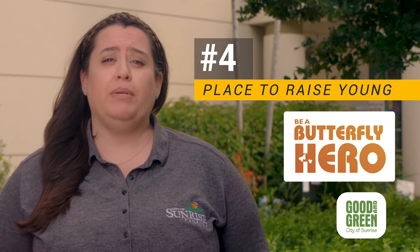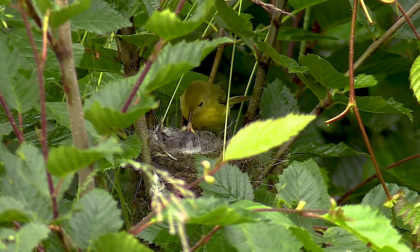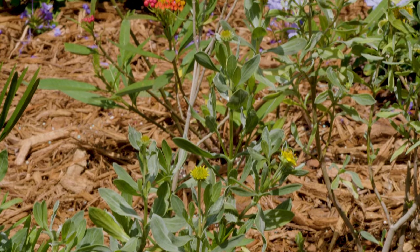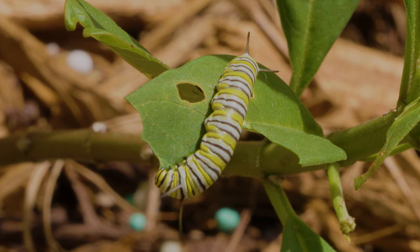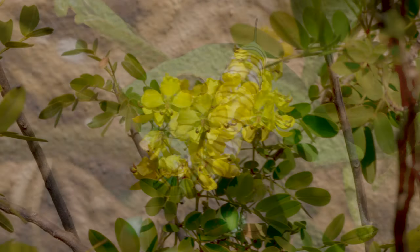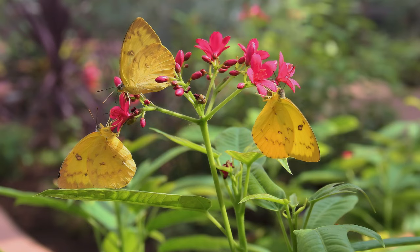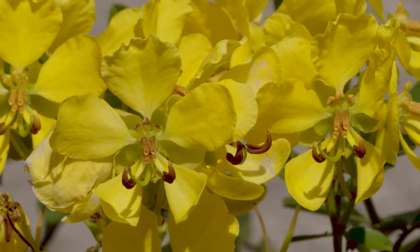The fourth must-have is a place to raise young. If you have a large or medium-sized shade tree in your yard, it can provide a great nesting place for birds. For butterflies, you'll want to plant what are called larval host plants — the plants where butterflies will lay their eggs and that their caterpillars will eat. Bahamacacea is the native host plant for the cloudless sulfur, orange-barred sulfur, and sleepy orange butterflies, and the plant also has beautiful yellow blooms.